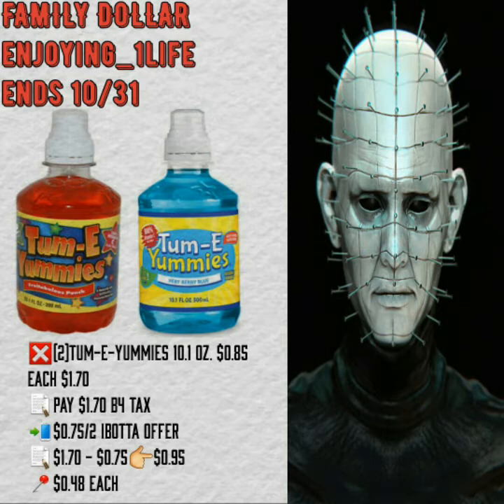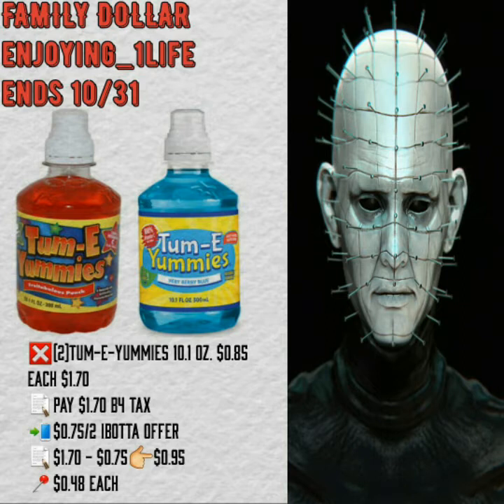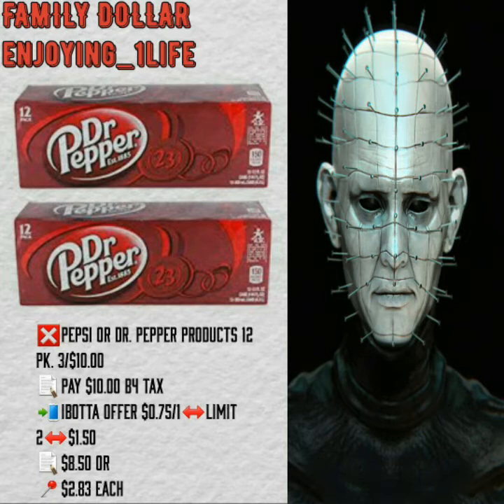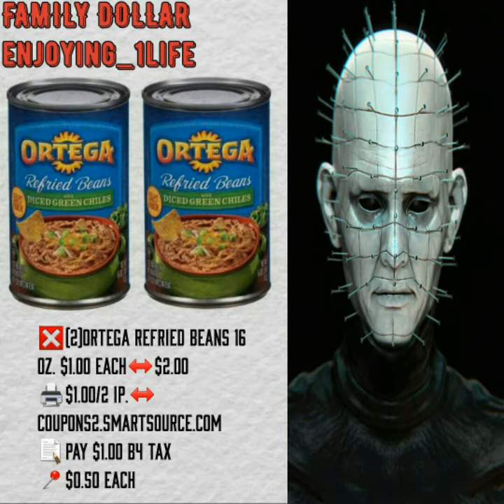The next deal is on the Mean Green cleaner 32 ounces $1.75, $1.75 off one internet printable coupon available, making it free before tax. I told you guys on another video that I never ever clip that $1 off one smart coupon — 99.99% of the time they give us a $2 off one, so unless you really need to purchase it right now and the only coupon available is the $1 off, I always wait for the $2 off one. Pepsi or Dr Pepper products 12 pack 3 for $10; Ibotta gives you back $0.75 after two — about $2.80-something each. Two Ortega refried beans 16 ounces $1 each, internet printable coupon $1 off two, making it $0.50 each before tax.